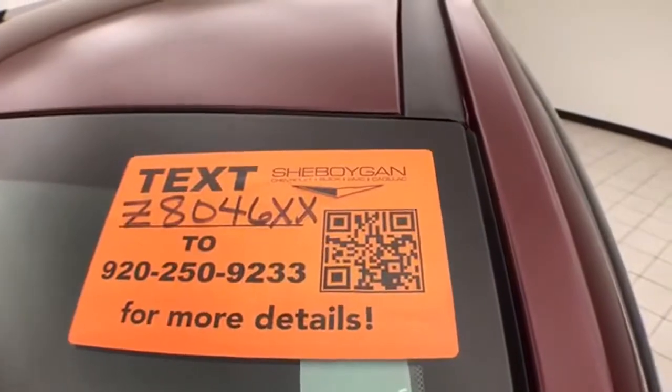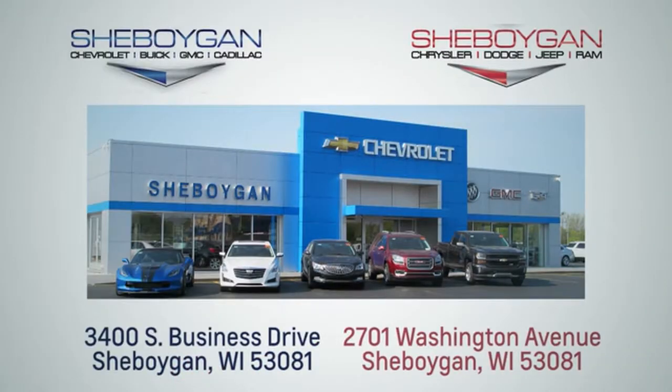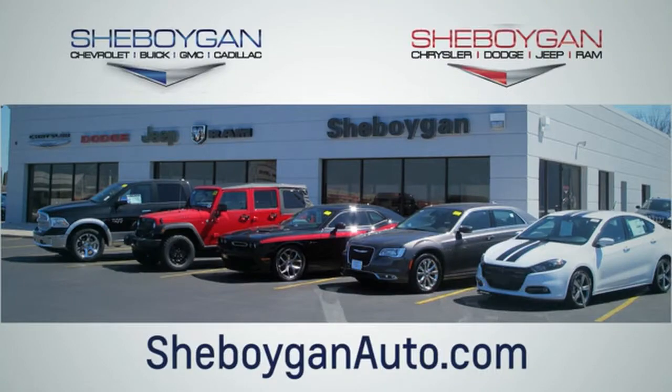For more information, please go to SheboyganAuto.com. We are conveniently located at 3400 South Business Drive or at 2701 Washington Avenue in Sheboygan, Wisconsin.